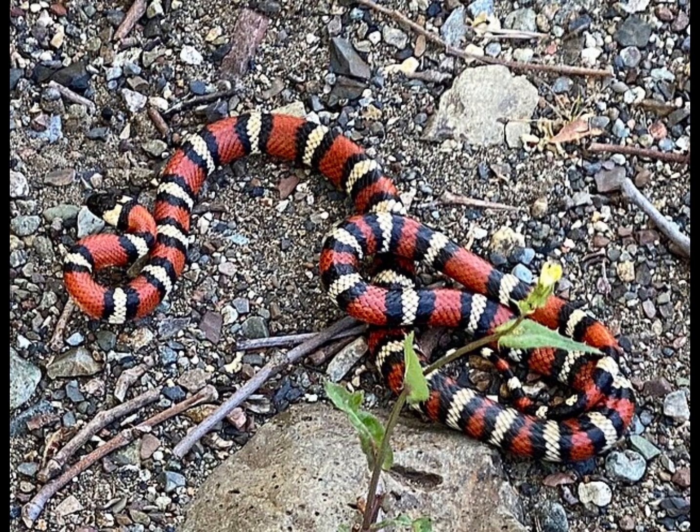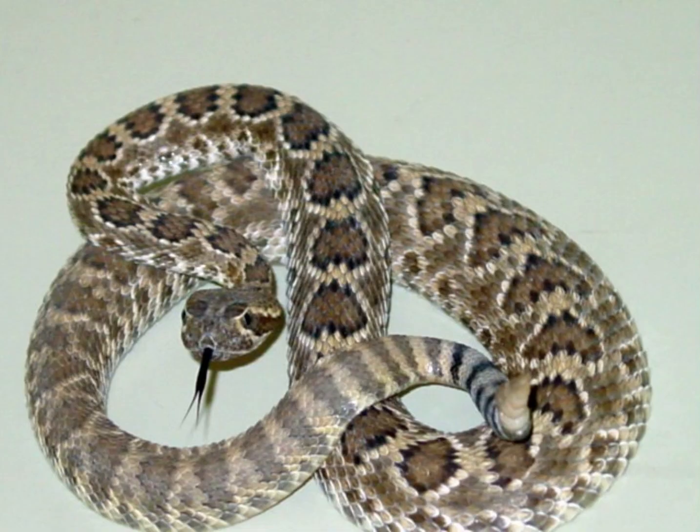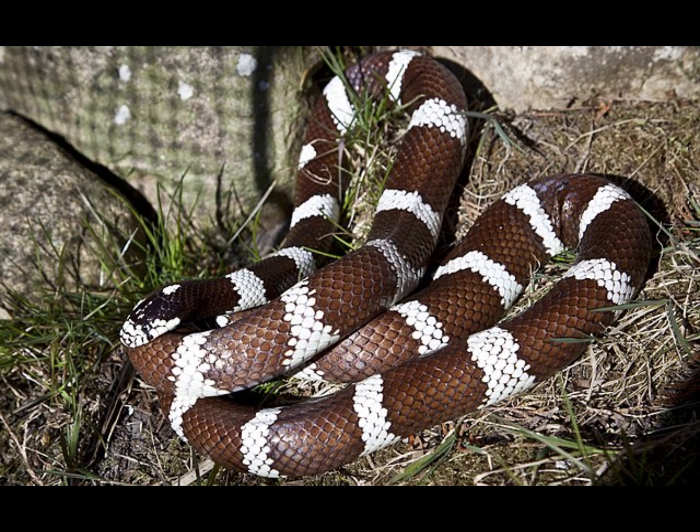Honestly, just think about it. Rattlesnakes are a very iconic and feared animal in the US, and another snake which you probably have never even paid attention to is a natural predator of them.